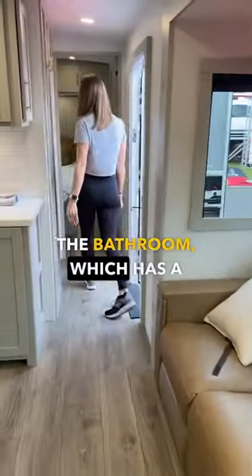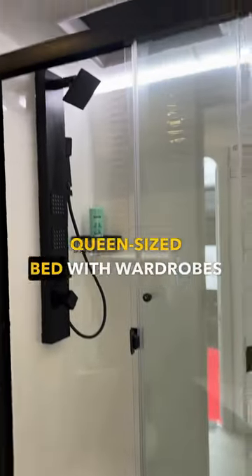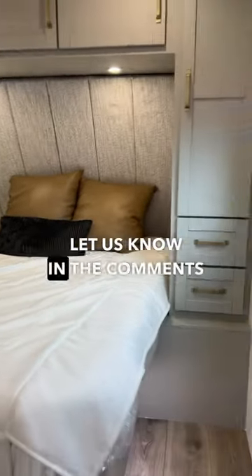Down the hall you'll find the bathroom which has a residential sized shower. Into the master bedroom is a queen size bed with wardrobes on each side. What do you think of this new Brinkley floor plan?